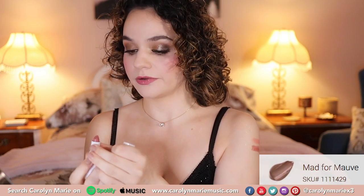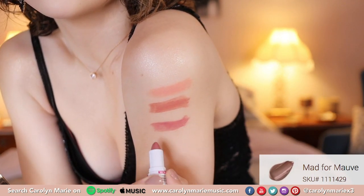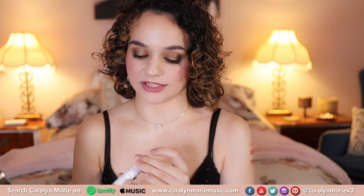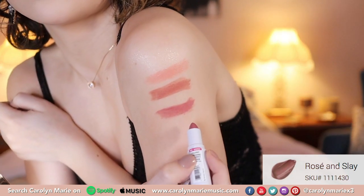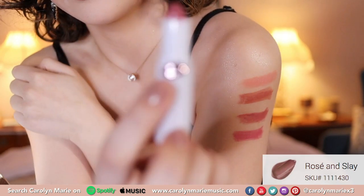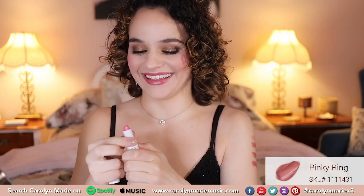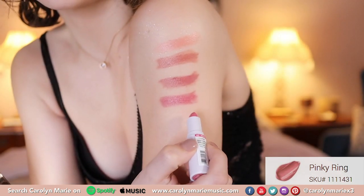Now this next shade is called Mad for Mauve and this is 429. That is really pretty too — so gorgeous. This next one is the one that caught my eye from the beginning and this is Rosé and Slay, number 430. The next shade is 431 and this is Pinky Ring. It's a very pretty pink and I'm going to put this right underneath the last shade.